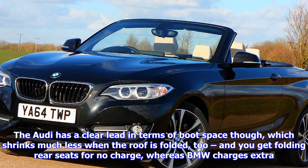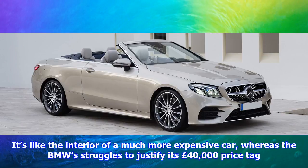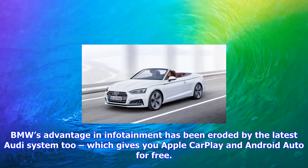In terms of interior appeal, the Audi aces it. The dash is more modern, better built, and simply feels a lot more upmarket than the BMW's — like the interior of a much more expensive car, whereas the BMW struggles to justify its £40,000 price tag. BMW's advantage in infotainment has been eroded by the latest Audi system, which gives you Apple CarPlay and Android Auto for free; BMW once again meanly charges extra.